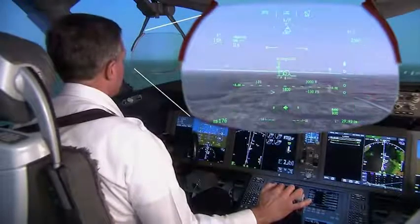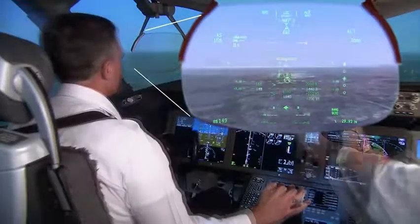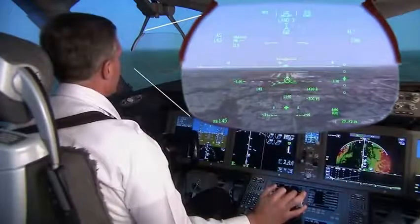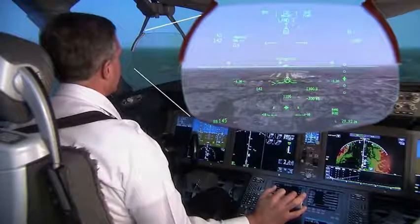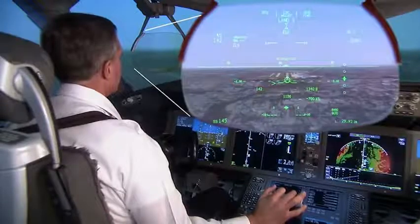The HUD declutter feature provides the pilot with only the information required to fly the approach. By removing non-relevant data, visual distractions are minimized. November 7 Bravo Alpha cleared to land, runway 3-4 right.